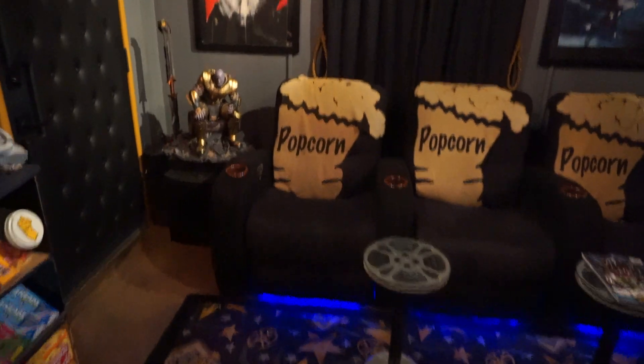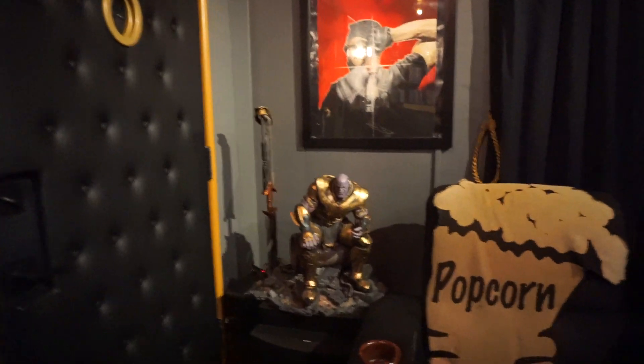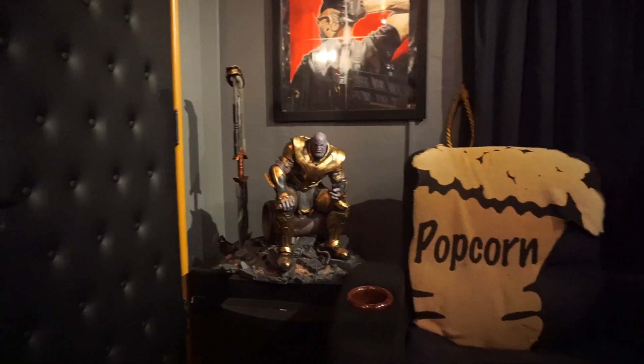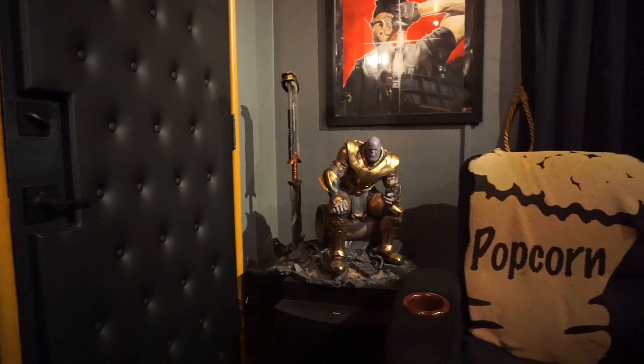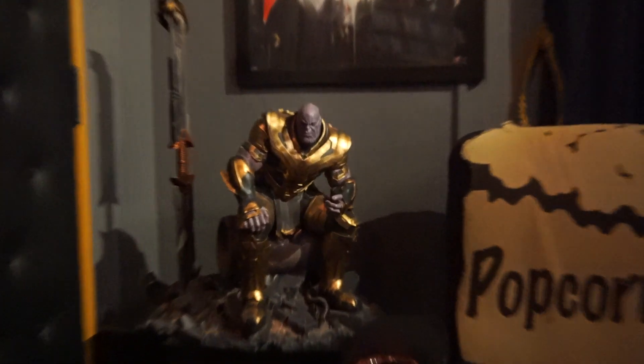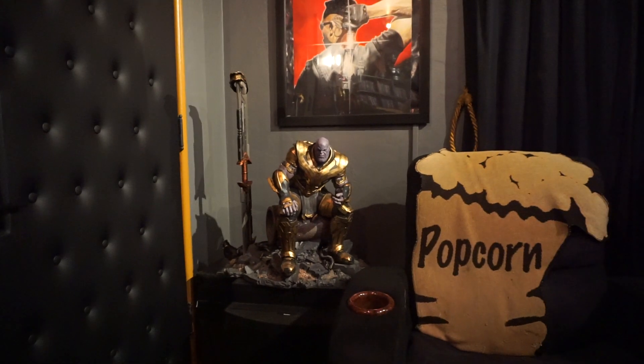Over here is a new addition — the Endgame Thanos. He replaced my Infinity War Thanos. Let me see if I can get a good close-up — hopefully that's good enough.